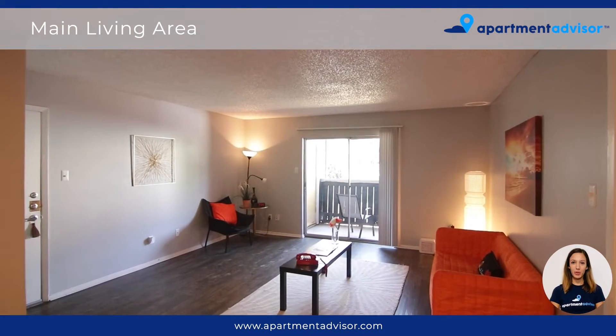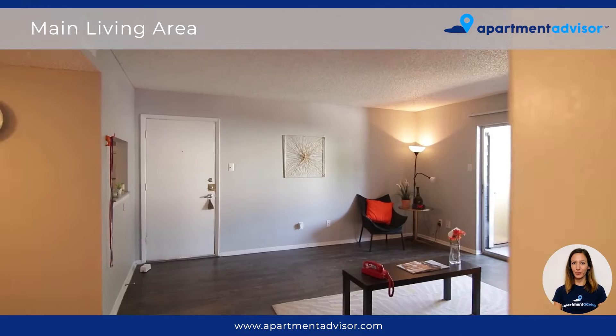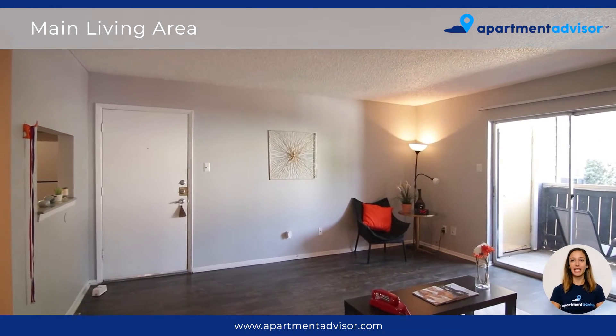This is a two bedroom, two bathroom unit with a spacious and inviting floor plan. You'll love the natural light and the modern wood-look flooring.